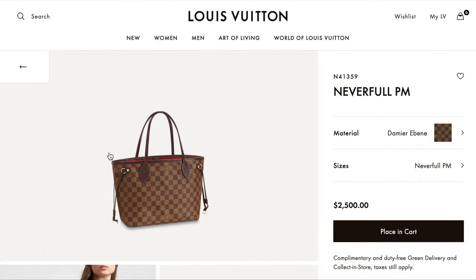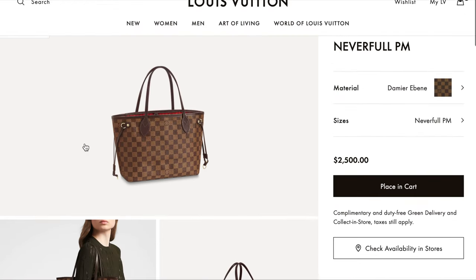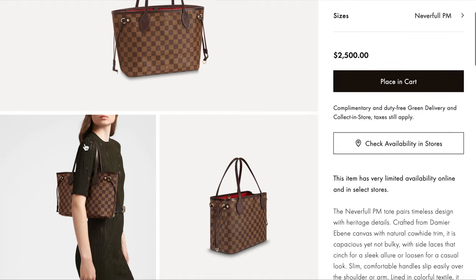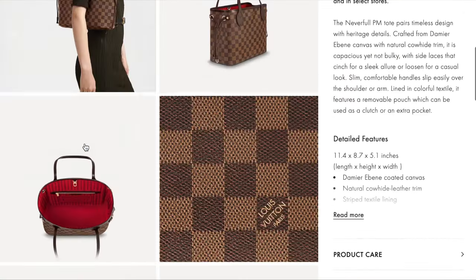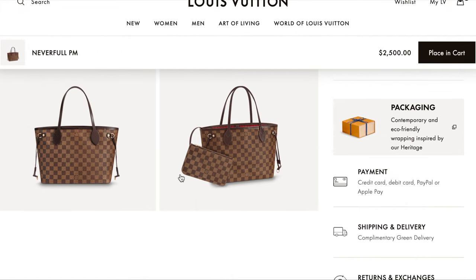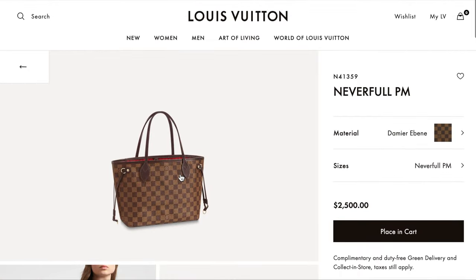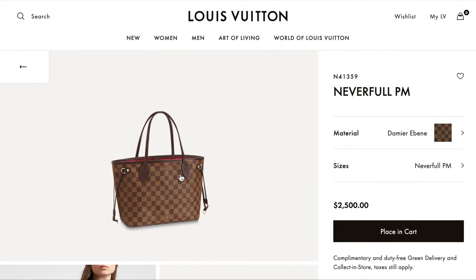The Neverfull PM is immediately off the list because it's $2,500 exactly — my limit is less than $2,500. Which is too bad because the Neverfull is such a classic and it comes with an additional clutch or smaller bag inside. It's such a great addition to any handbag lover's collection, but that's a no for me.